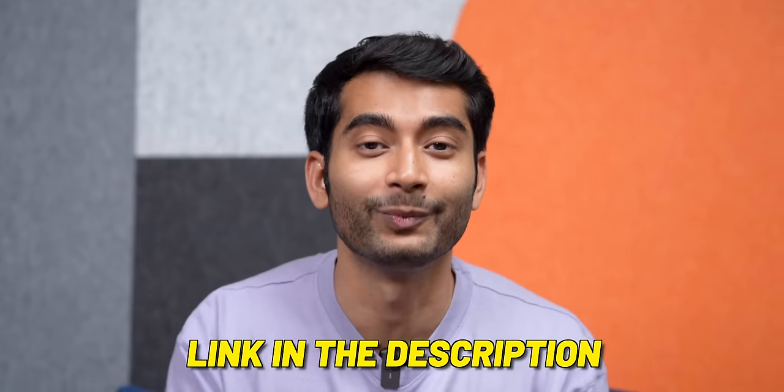This video is sponsored by TechVisor. TechVisor is always looking out for the best talent in the community, and this time we are hiring for three positions. This is a full-time in-house position, so you will have to come to our Delhi NCR office. We're looking for both experienced candidates and freshers, but we do need your proof of work. Check the first link in the description to see what positions are open and how to apply.